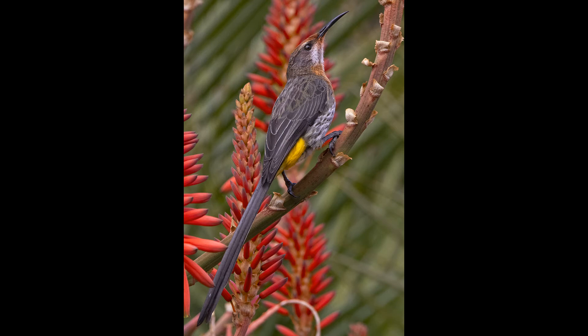Rooibors Suikervoel het elf gekry — dit is goud vir 'n 3-star werker. Baie geluk, Anton Pieters. Rooibors Suikervoel — die kleure in die foto is baie, baie mooi, die rooi en die geel wat mekaar goed komplementeer. Ek hou van die diagonale lyn waar die takkies vorm waarop hy sit. Goeie komposisie, mooi groot in die formaat, regtig goed uitgevoer — baie mooi.